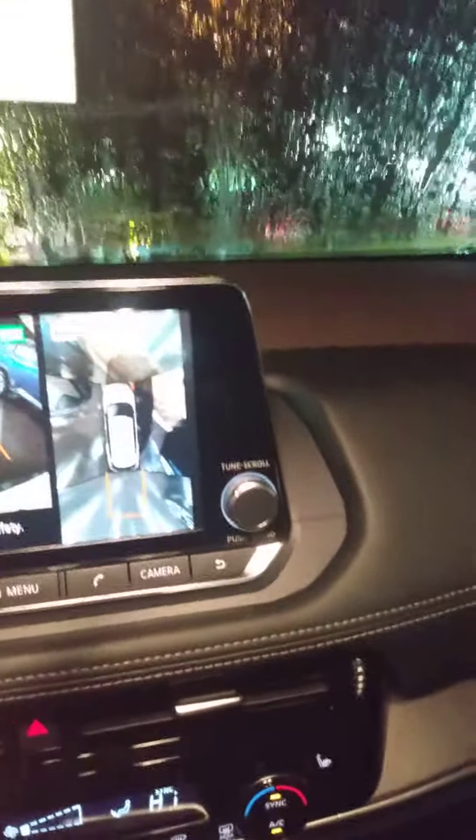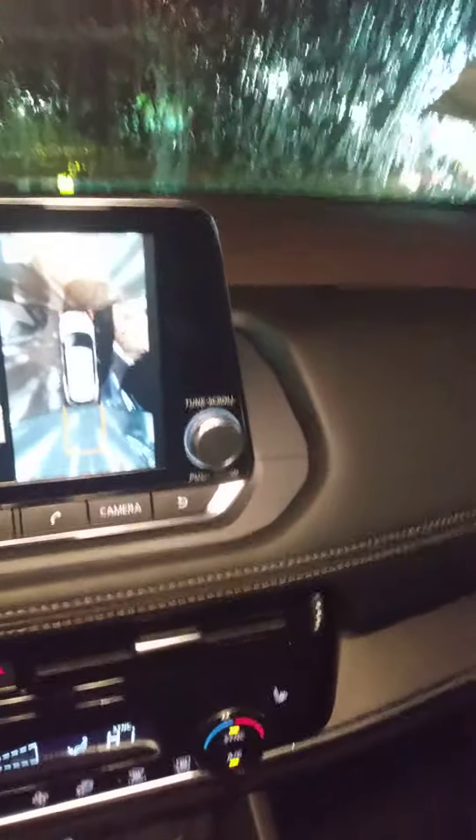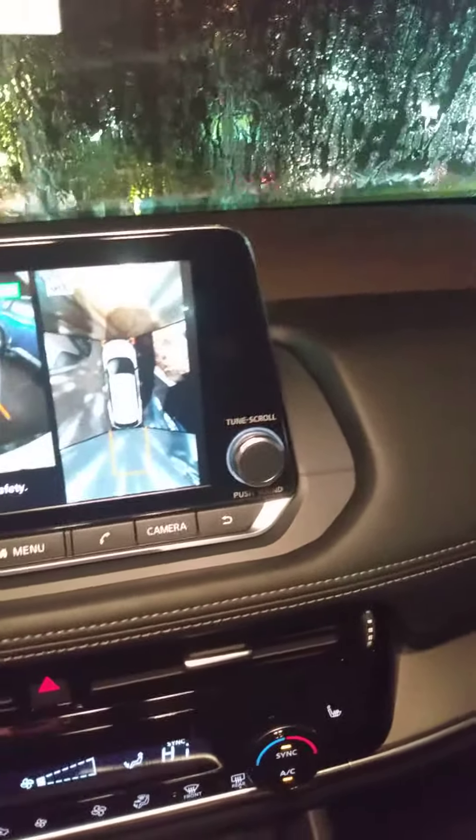Showing you the backup camera — this 360 view is super cool, and I say that not just for safety while backing up, but if you're in an area you're unfamiliar with, you put it in reverse and you can look at your surroundings before you step outside the vehicle.